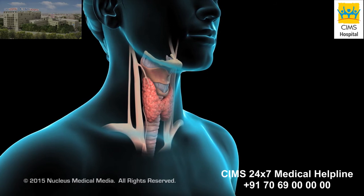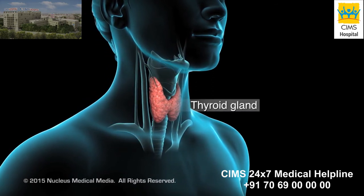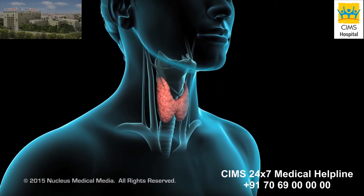If you have a problem with your thyroid gland, your doctor may recommend a thyroidectomy.